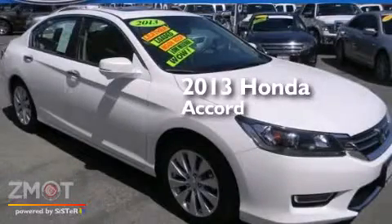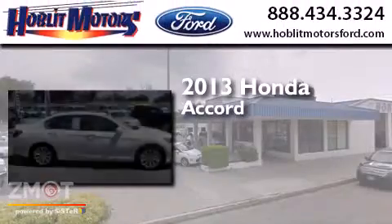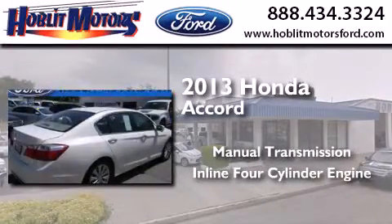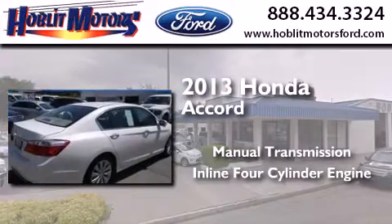This is a 2013 Honda Accord. This four-door sedan has a manual transmission, an inline four-cylinder engine, and a clean, non-smoker interior.